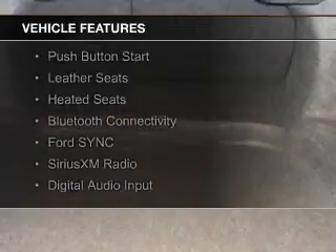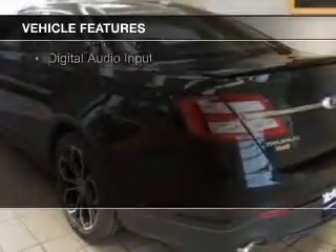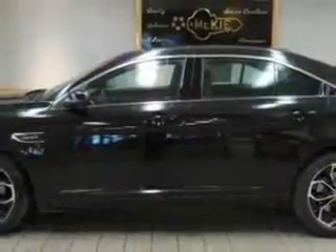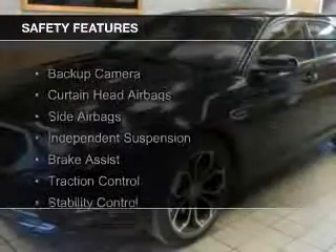internet connectivity, electric trunk, push-button start, leather seats, heated seats, Bluetooth connectivity, Ford Sync voice activation, Sirius XM satellite radio, and digital audio input. Safety was made a priority with these features.